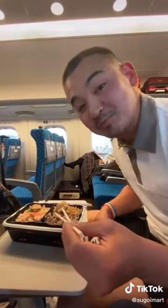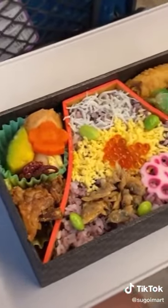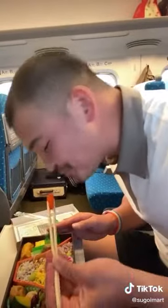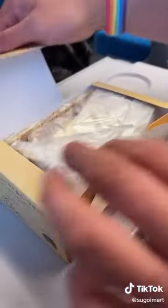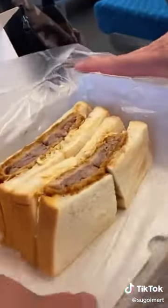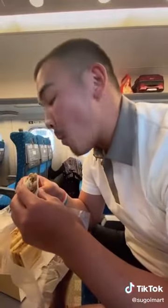I got this other bento and it had Fuji-san on it and I thought it was so pretty, but when I opened it, I didn't realize it was going to be in the shape of it too. This was about $10. And if you want to get real fancy, we got this luxurious, marbled, lean Matsusaka beef sandwich. This one was about $12 and it melts in your mouth. Train station food in Japan is supreme.